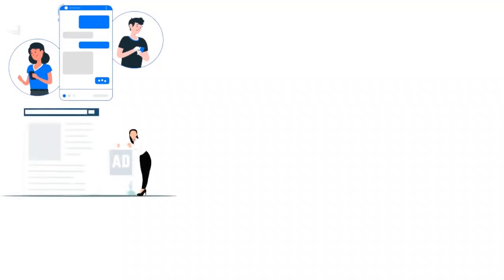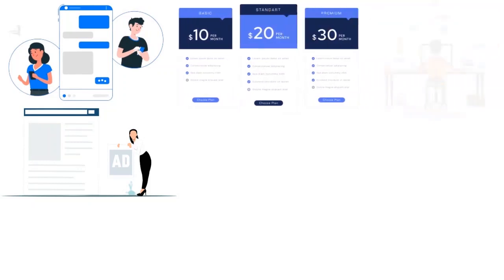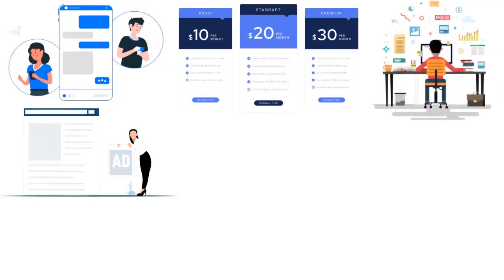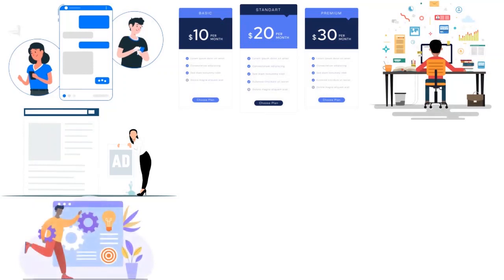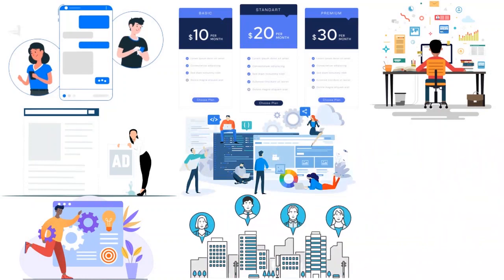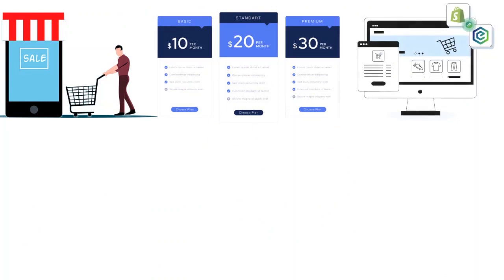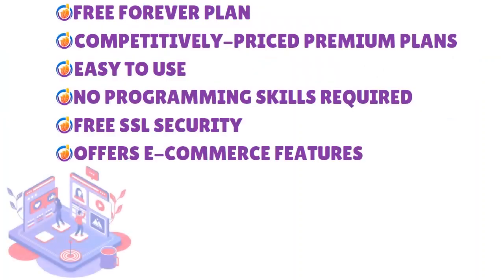Now let's talk about the cons. Weebly will place ads on free websites that cannot be removed unless you upgrade to a paid plan. Weebly also does not give you as much control over your website's design as some other builders such as Wix or Squarespace. This lack of customization options and limited phone support may be a deal breaker for some. Weebly also does not offer as many features or themes as competitors — for example, you cannot send abandoned cart emails unless you upgrade to its highest tier plan, compared to Shopify which offers that on its basic plan. Weebly has 52 to 65 themes while WordPress has thousands because it is open source.